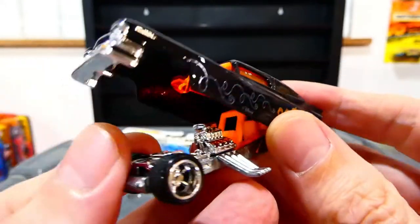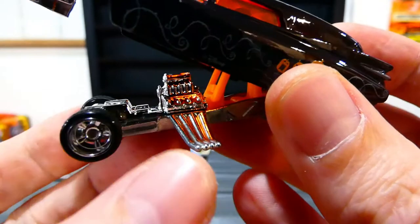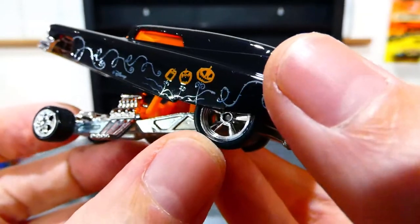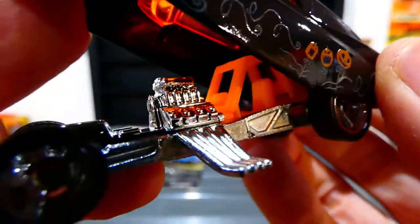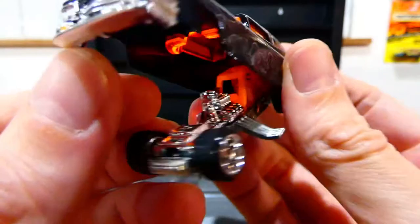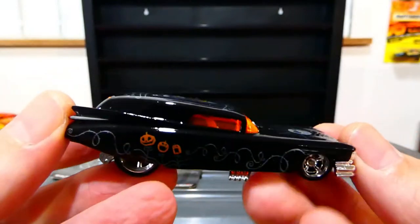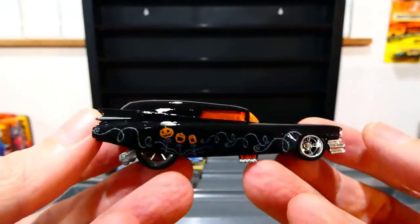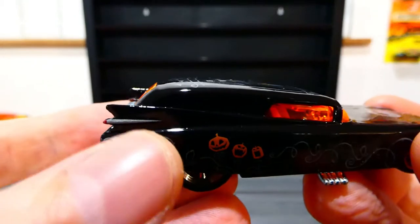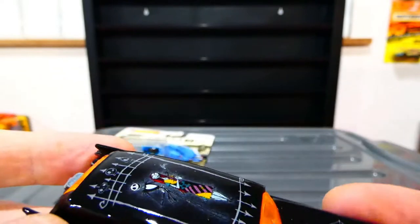Opening it up — wow, that is so cool! A nice big chrome engine, side pipes, really nice wheel choice with real rider tires — big ones on the back, little ones on the front. Single seat driving position with what looks like a fuel cell or fuel tank in the front. I've been waiting a while to open this and I wasn't 100% sure it was an opening funny car, but I'm so happy it is. It also has some extra silver paint on the fins.